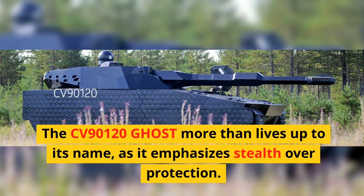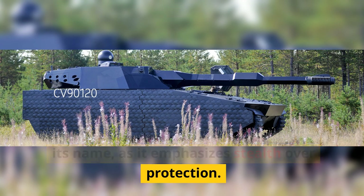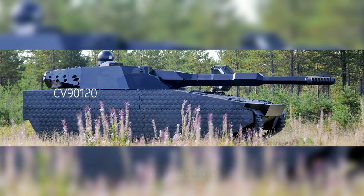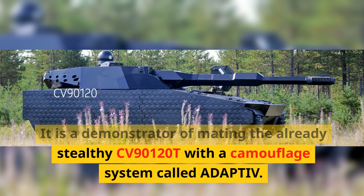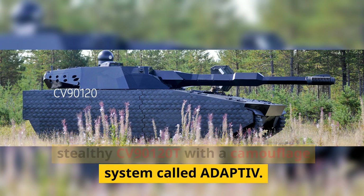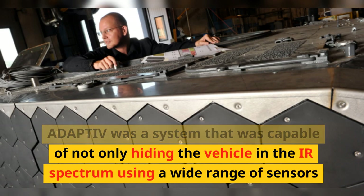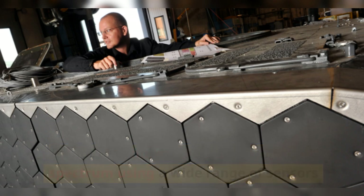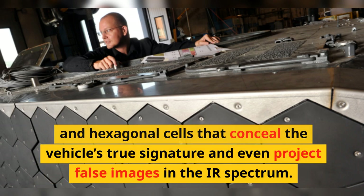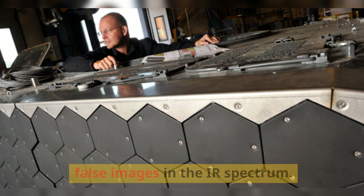The CV90120 Ghost more than lives up to its name, as it emphasizes stealth over protection. It is a demonstrator of mating the already stealthy CV90120T with a camouflage system called Adaptive. Adaptive was a system capable of not only hiding the vehicle in the IR spectrum using a wide range of sensors and hexagonal cells that conceal the vehicle's true signature and even project false images in the IR spectrum.